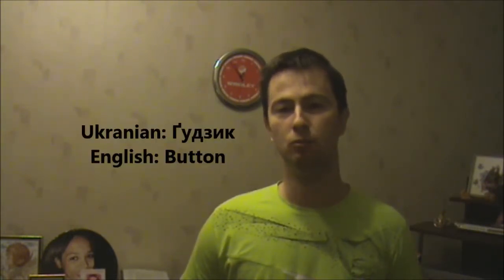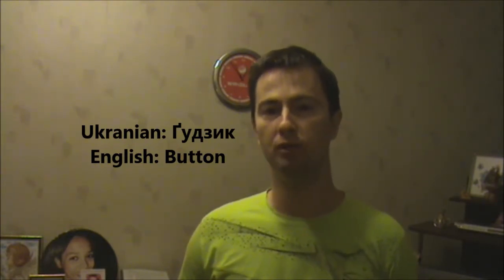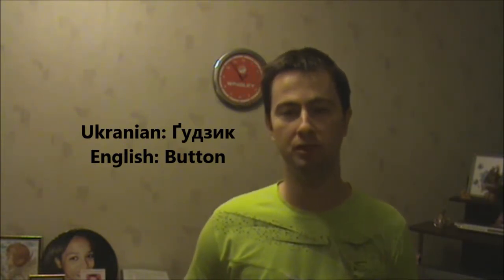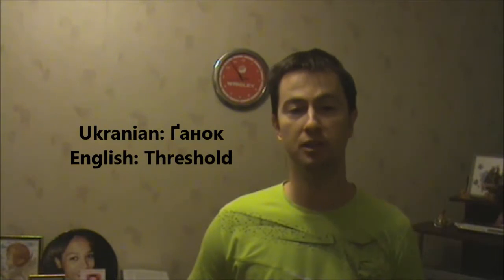The other one is pronounced much harder. It's actually almost the same and similar sound as the G letter in the GET word in English. Let's see the examples — actually, there are only two. Ґудзик meaning button of the shirt or the coat or any type of clothes, and ґанок meaning threshold of the house.